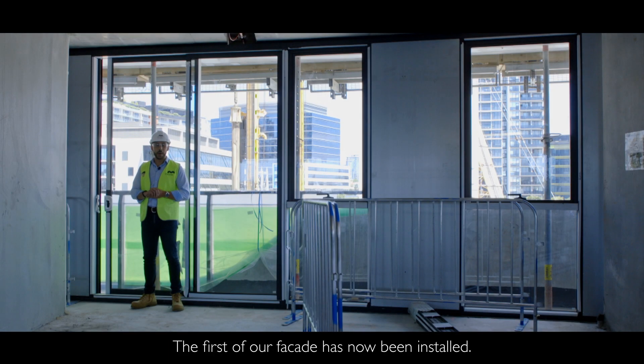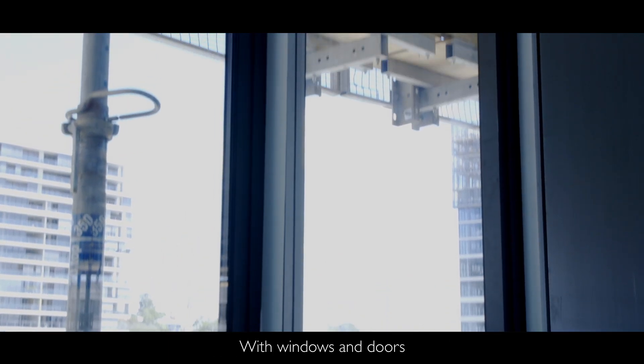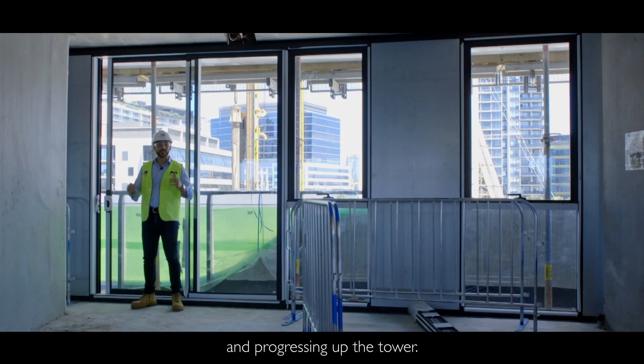The first of our facade is now being installed, with windows and doors being stood here on level 3 and progressing up the tower.